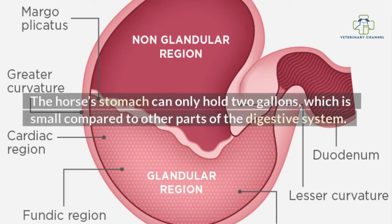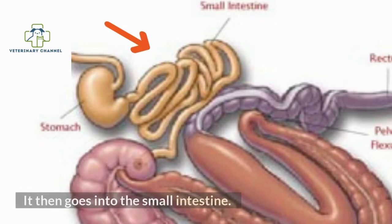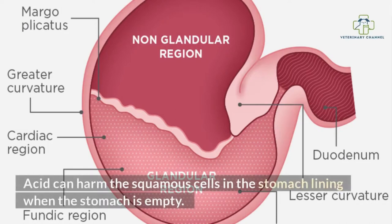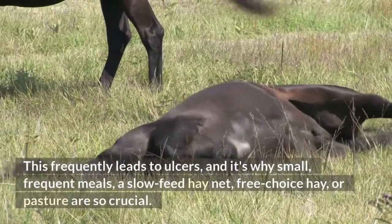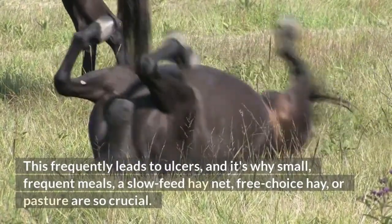The horse's stomach can only hold 2 gallons, which is small compared to other parts of the digestive system. Food stays in the horse's stomach for roughly 15 minutes, then goes into the small intestine. Acid can harm the squamous cells in the stomach lining when the stomach is empty, which frequently leads to ulcers. This is why small, frequent meals, a slow-feed hay net, free-choice hay, or pasture are so crucial.